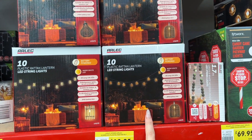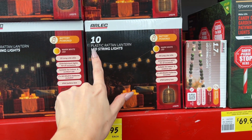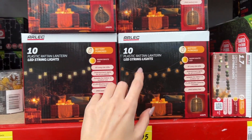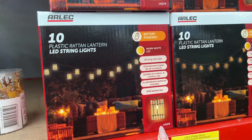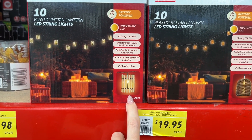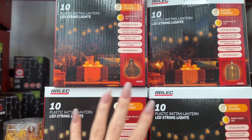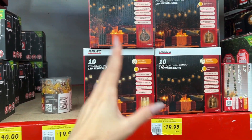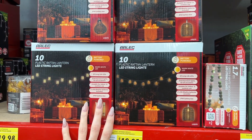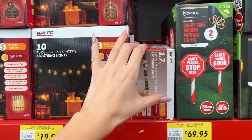These are really nice — they're not real rattan, they're plastic but they have a rattan look. You've got 10 lights and they come in some different varieties — $20 for a set. I really like them, but to do the area that I would want to do, I'd need a lot of these, so we're going to skip out on them.